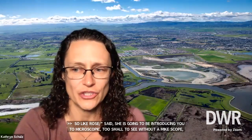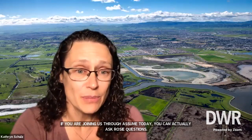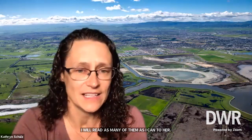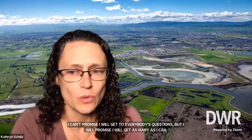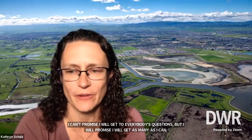If you are joining us through Zoom today, you can actually ask Rosie questions. You'll just want to go to the chat box at the bottom of your screen and type them in, and I will read as many of them as I can to her. I can't promise I will get to everybody's questions, but I will get as many as I can. Before I turn things over to Rosie, I just want to give a quick introduction to the Delta.